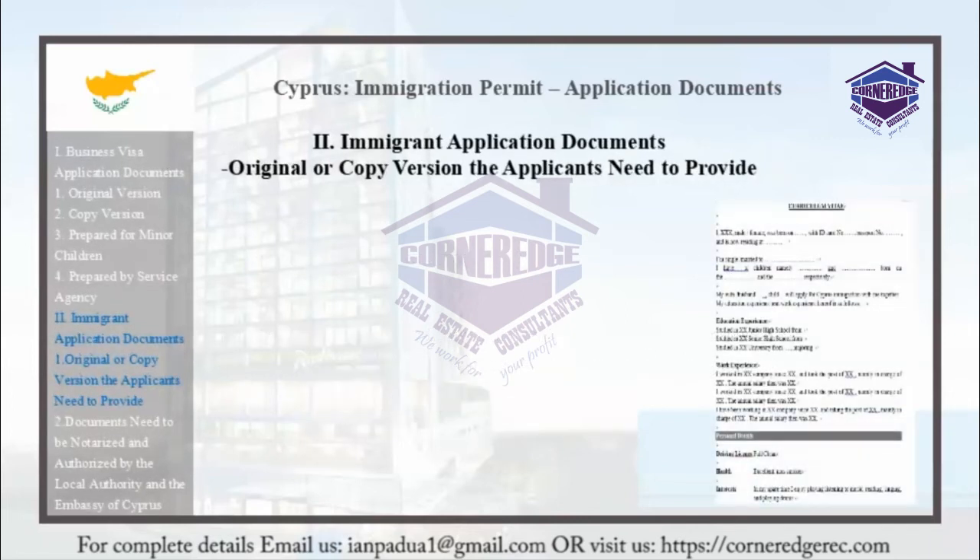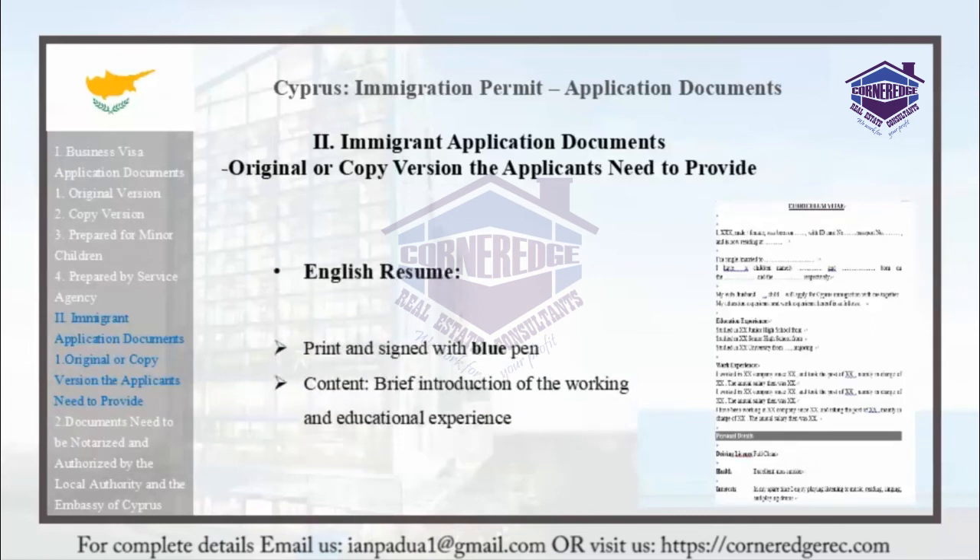An English resume is required. It must be printed and signed with a blue pen. The content should include a brief introduction of the applicant's working and educational experience.